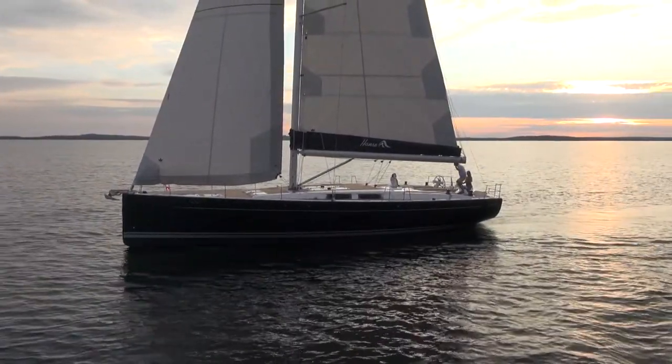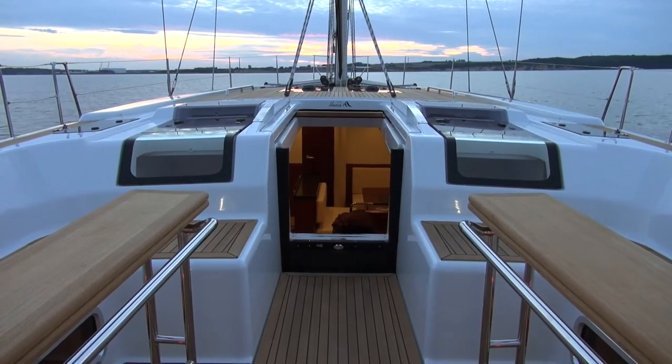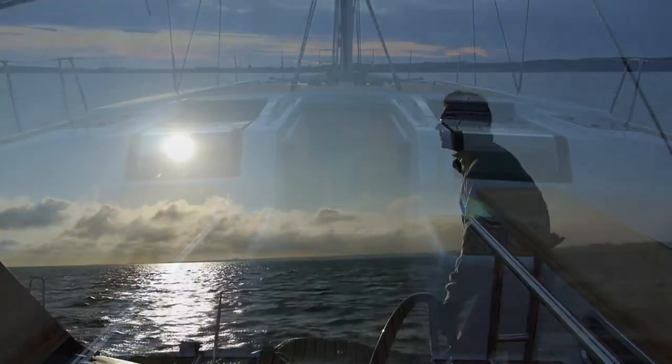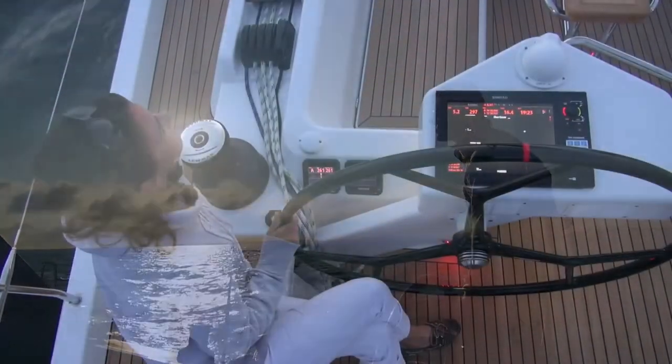For many years, we have been setting trends at Hansa, making sailing quicker and easier. Traditionally, we stand for innovative design and have constantly strived to further develop our range of sailing cruisers.